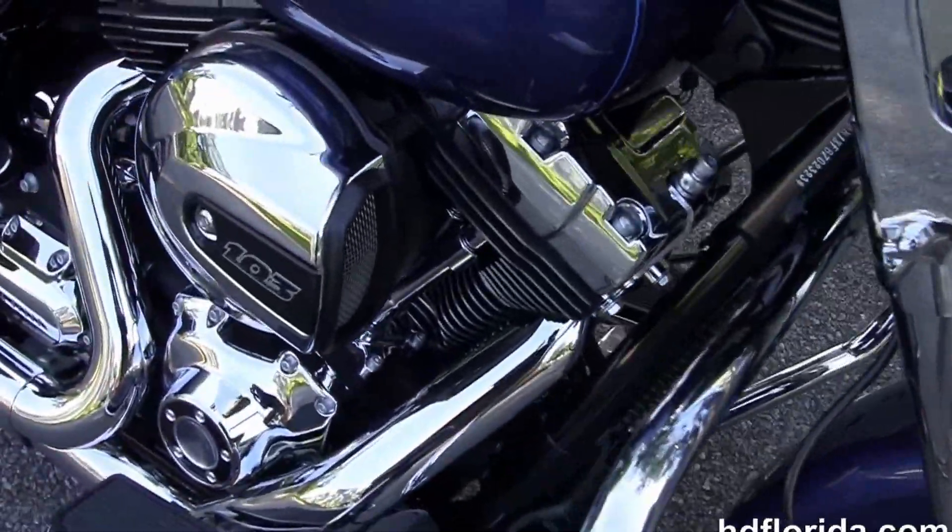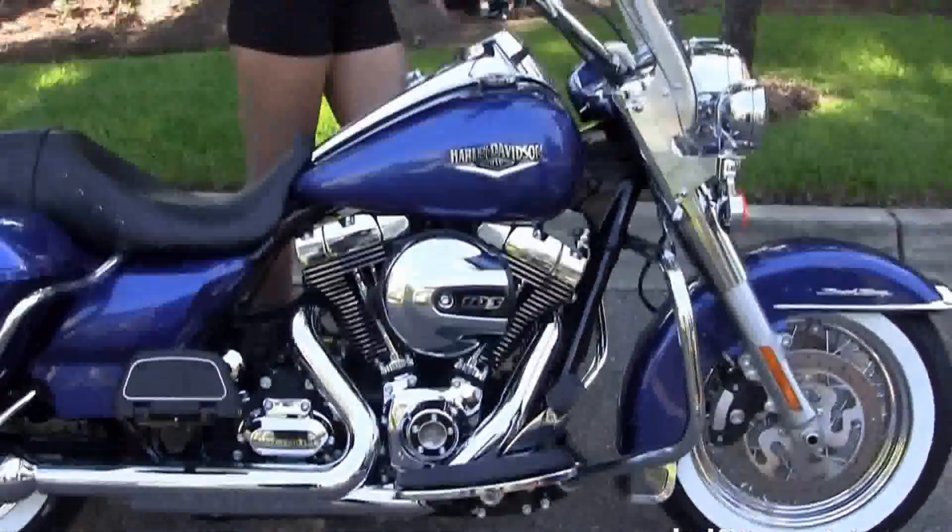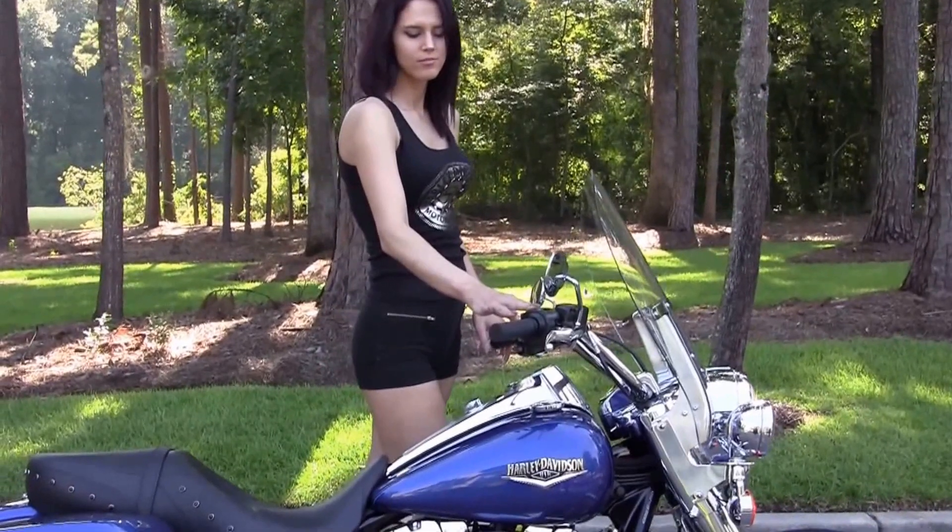Optional accessories on this bike retail over $2,100. They're covered with a two year limited mile warranty, and we extend that for five years on top of that. We also finance new Harley-Davidsons up to 84 months.